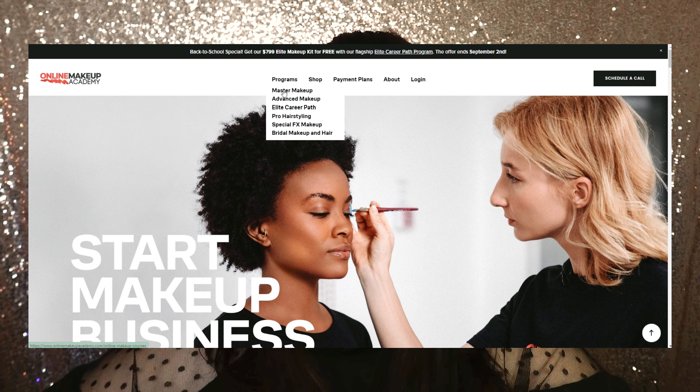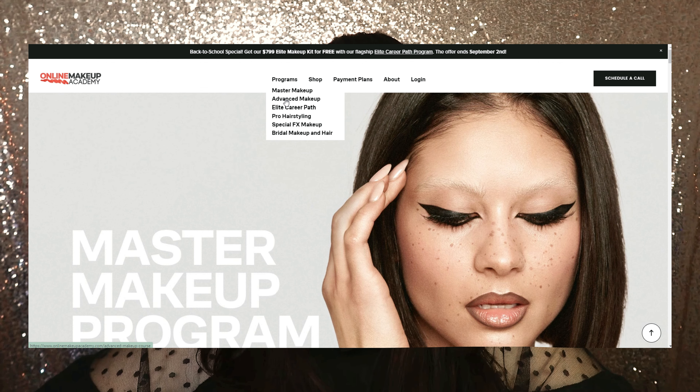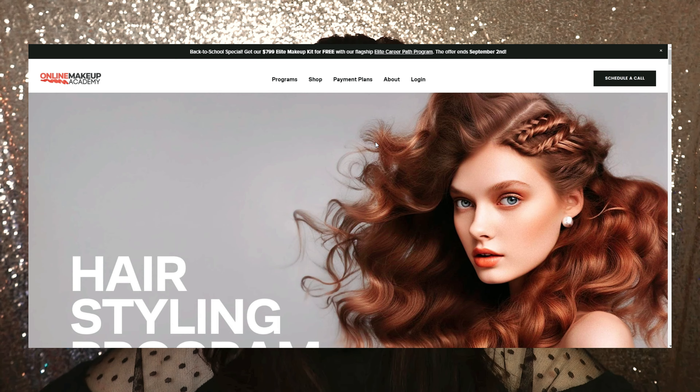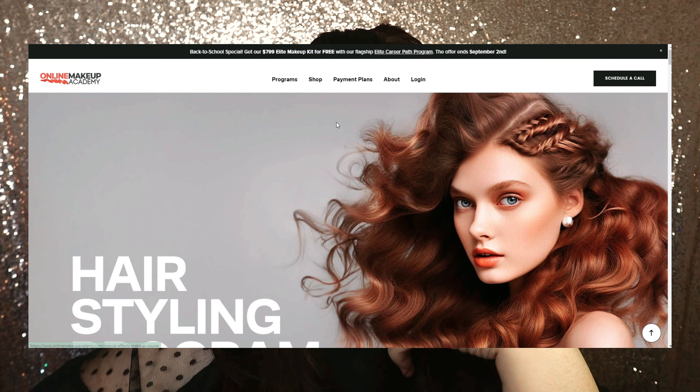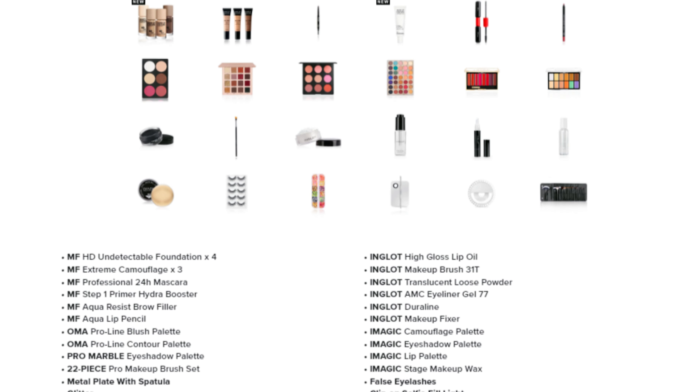Starting with their programs: there is the Master Makeup, which is their most popular beginner course; Advanced Makeup, which is self-explanatory; the A-Light career path, which is the one I chose; Pro Hair Styling; and Special Effects Makeup, which is really interesting to me because I've never applied prosthetics or anything like that and it's something I really want to do. There's also Bridal Makeup and Hair.